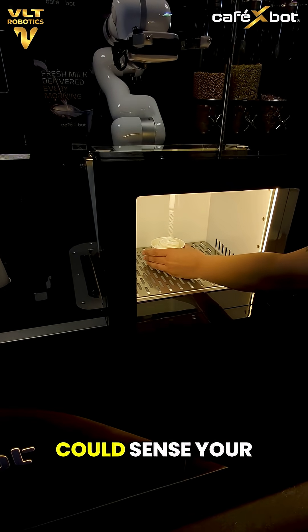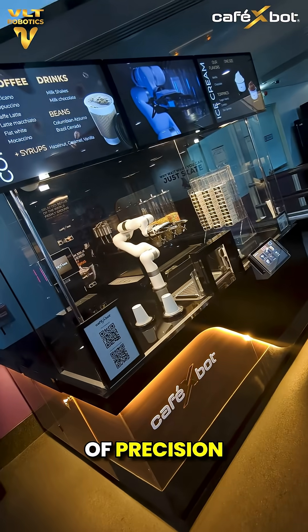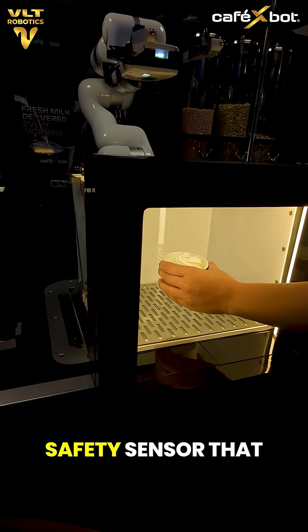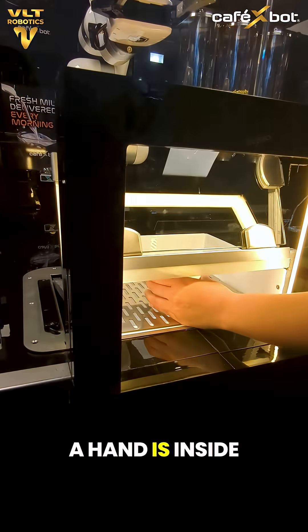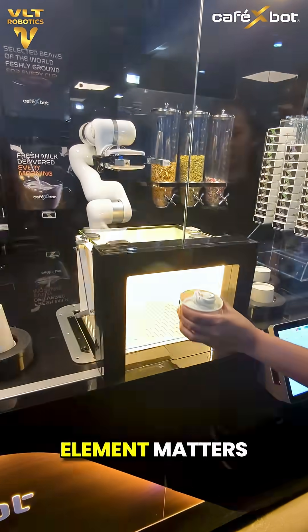What if your robotic cafe kiosk could sense your hand and never close on it? That's the kind of precision Cafe X-Bot delivers. The serving zone features a smart safety sensor that ensures the panel never closes while a hand is inside — because in precision-driven automation, every safety element matters.